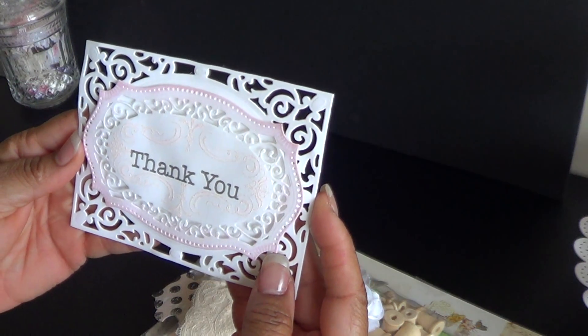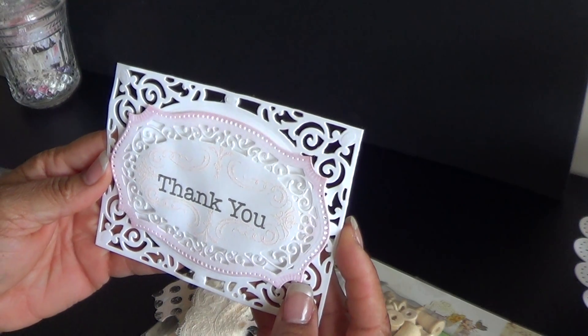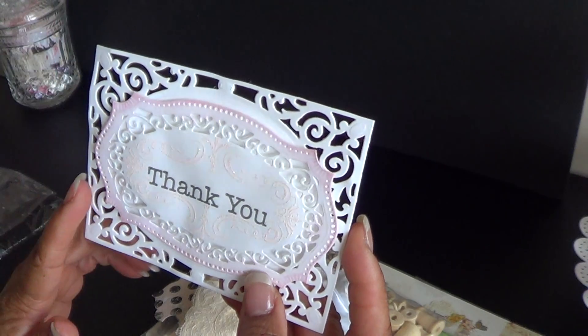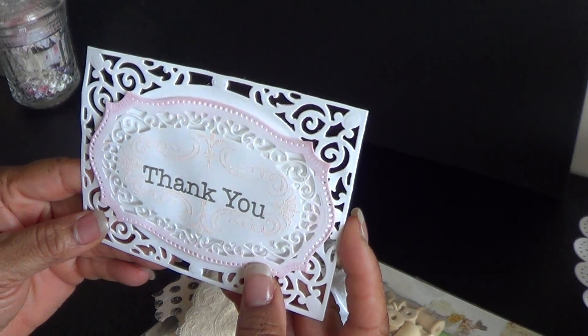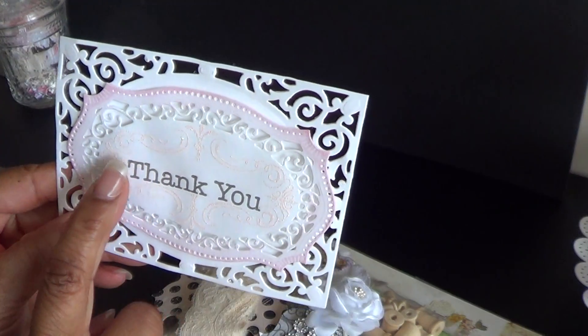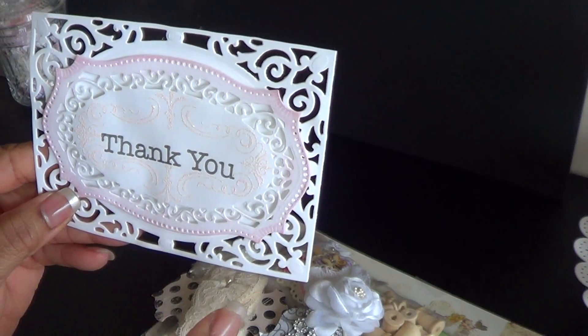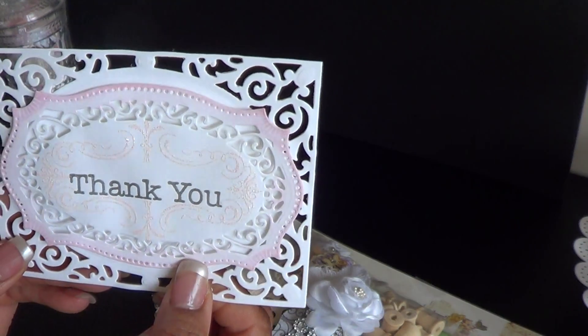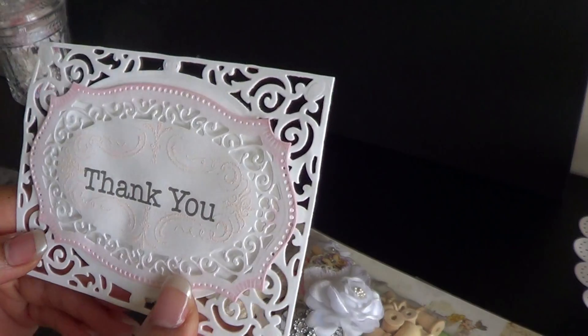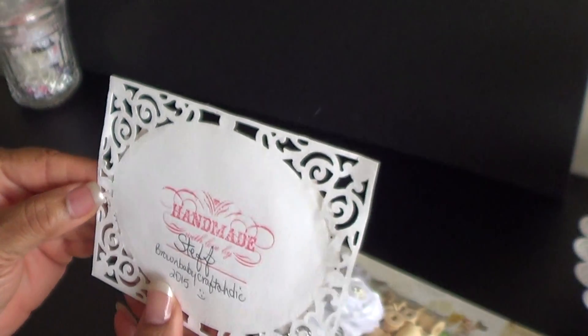She also loves Spellbinder's dies just as much as she loves Prima. And this was a thank you card. So this is a die that she used, which I never thought about doing that. And then she stamped this flourish design here and embossed it. And it is so pretty and sparkly. It is absolutely beautiful.